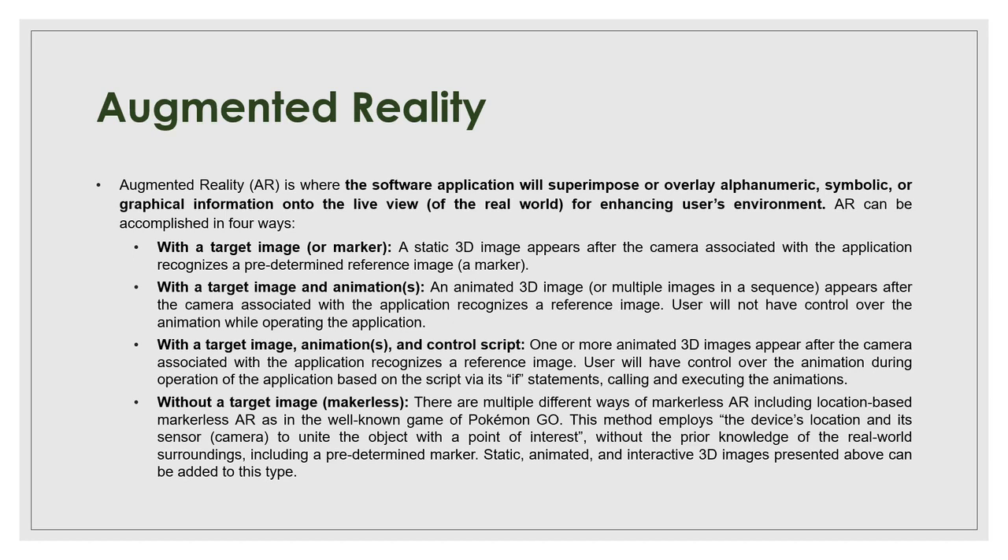Before I get to virtual reality, I'm going to talk about augmented reality. The Pokémon Go game was so popular a few years ago, so probably almost everybody has seen what it's about. Basically, in augmented reality, we are trying to enhance the real world view of the user by superimposing or overlaying all sorts of information — it could be alphanumeric or graphical. The goal is to enhance the user's real live view of the real world.